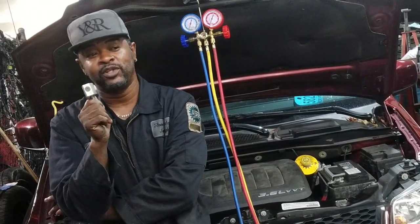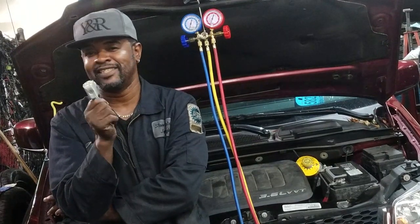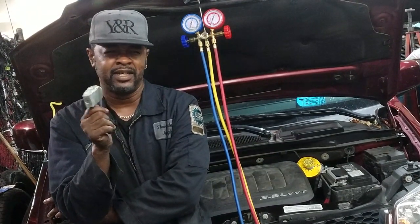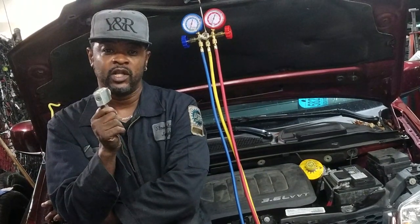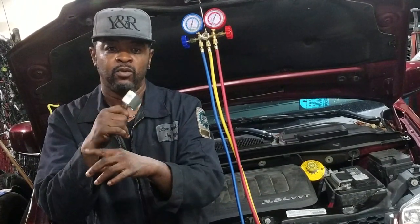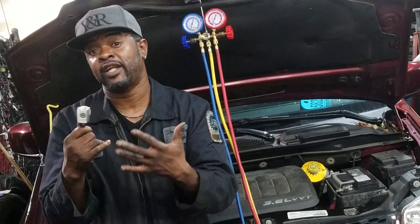Normal diagnostics weren't working for me, so what I ended up doing — and I probably shouldn't say this — I grabbed a pry bar and tapped on the expansion valve. All of a sudden my readings went more normal and the car got cold.